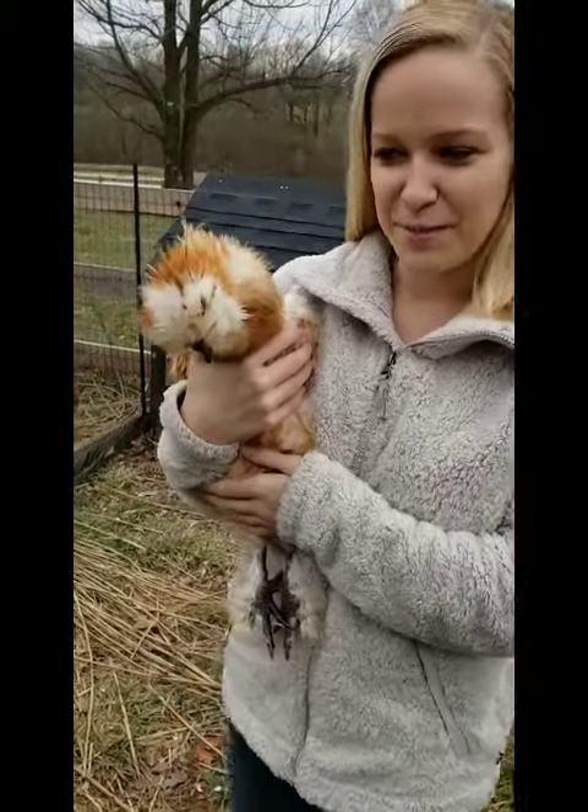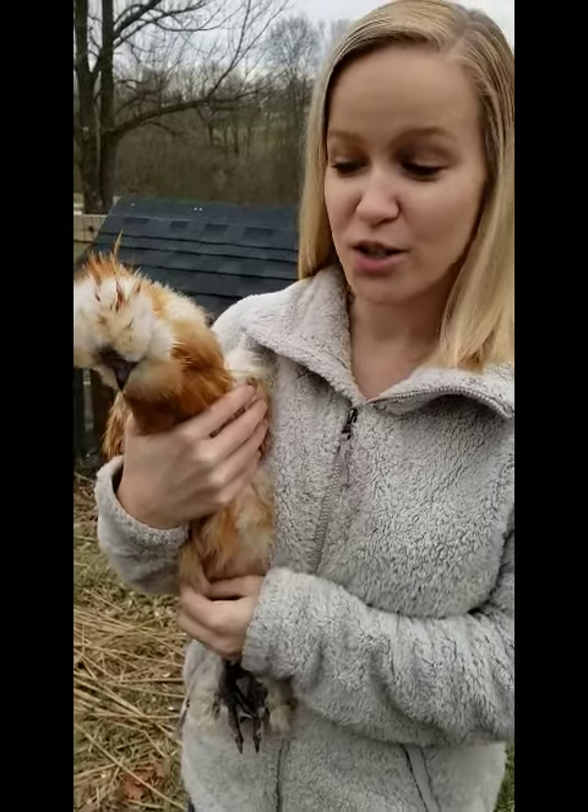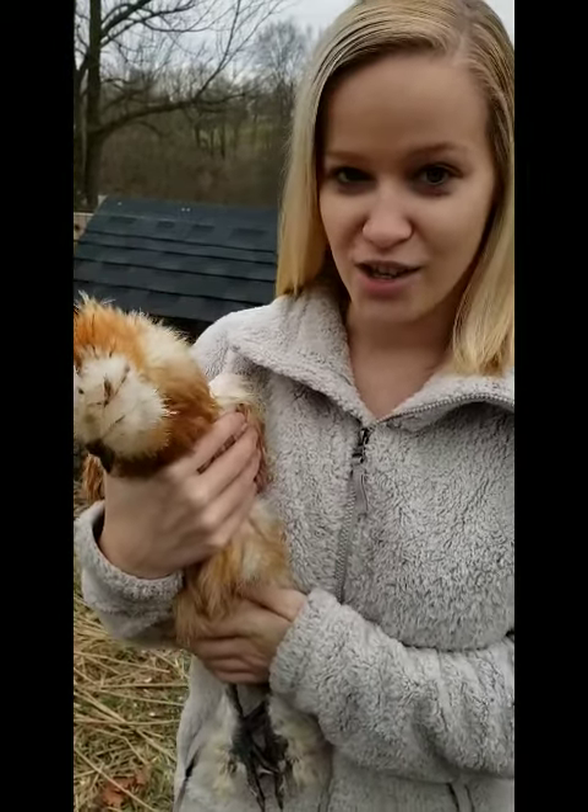Hey guys, it's Jessica and today I have a very special friend. This is Beaker and Beaker is a silky chicken. They're also known as Asian silk chickens. They did originate in Asia.